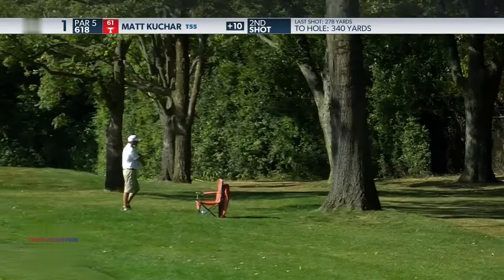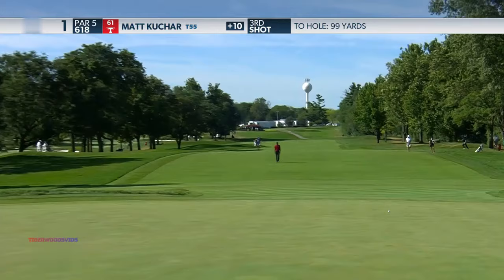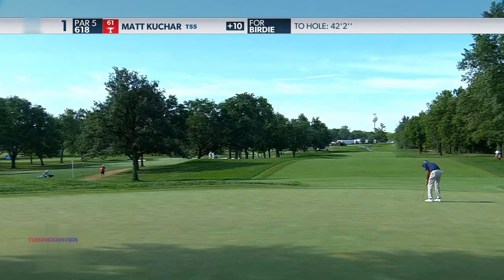Try to just hit it up the little gap that we have. A whole lot of greens here at Olympia Fields, and 20 feet left of the hole would be a good shot. Left to right, up the hill.